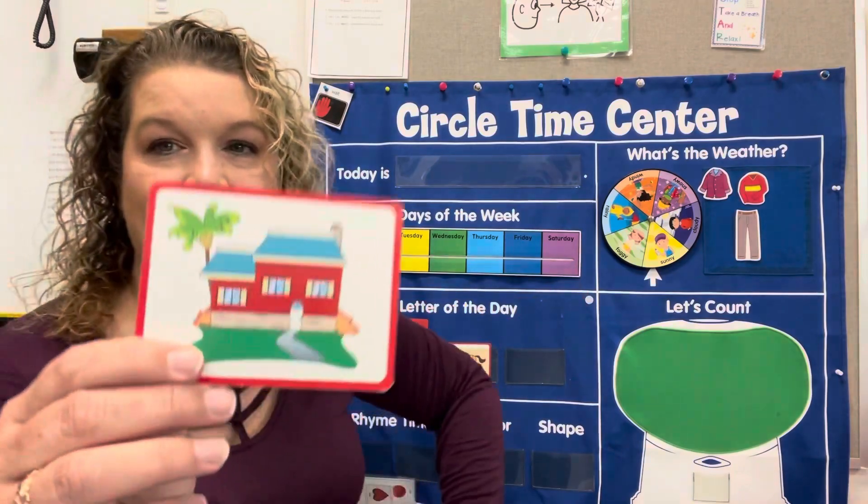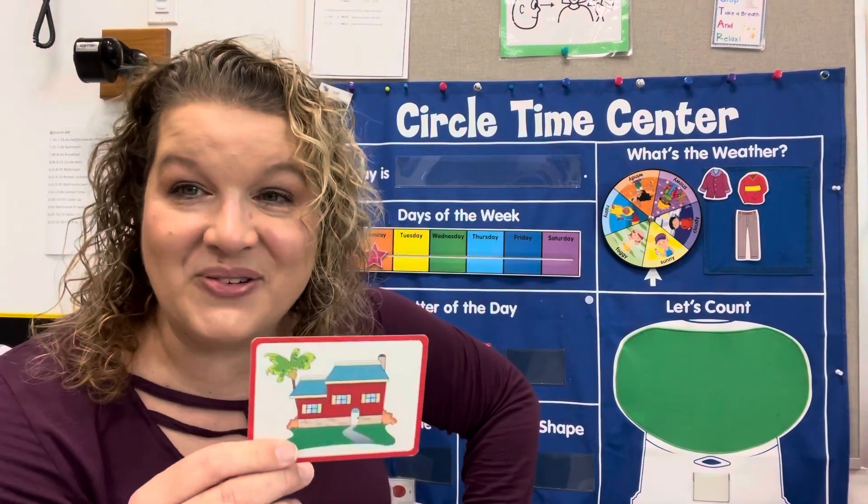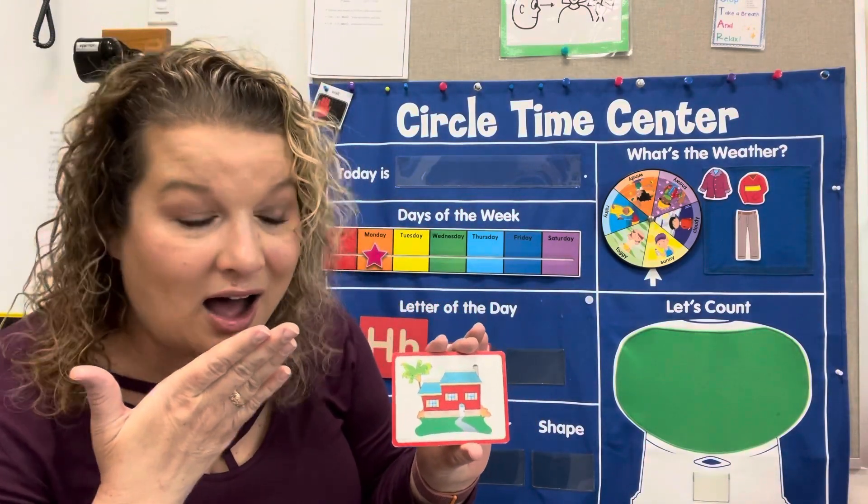Horse. Oh, what's this? I live in one of these. What is that? House. Ready? Do it with me — ha, ha, house.